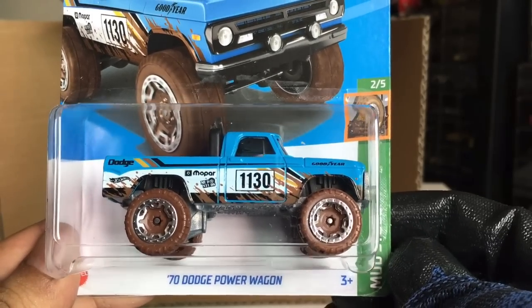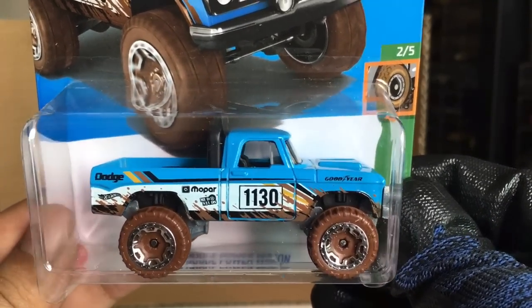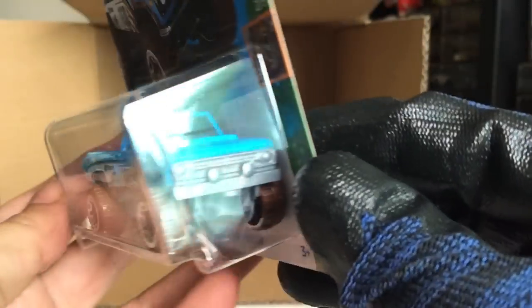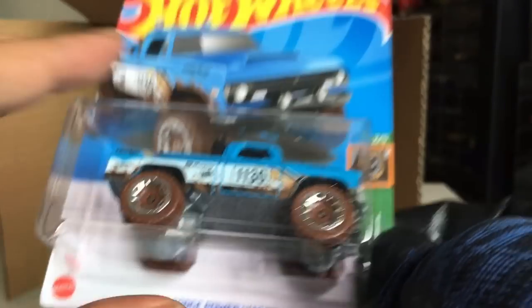70 Dodge Power Wagon — Mud Studs. Goodyear. Mopar. Beautiful, with the mud-colored wheels there. New to the case.